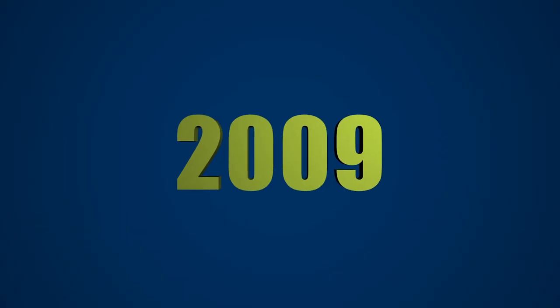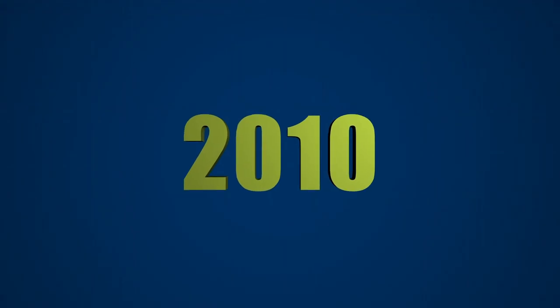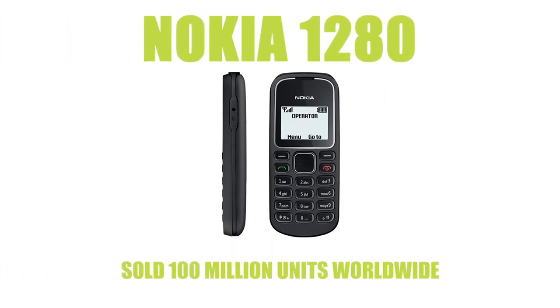The Nokia 5230 sold an incredible 150 million units in the year 2009, despite having competition from Apple's iPhone 3G, the LG Cookie and the Samsung Tocco. Although smartphones were becoming more and more popular, Nokia once again found their place at the top with their basic 1280.